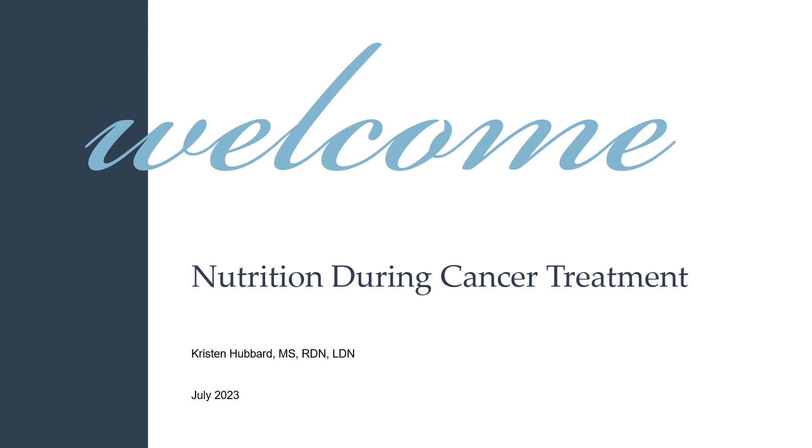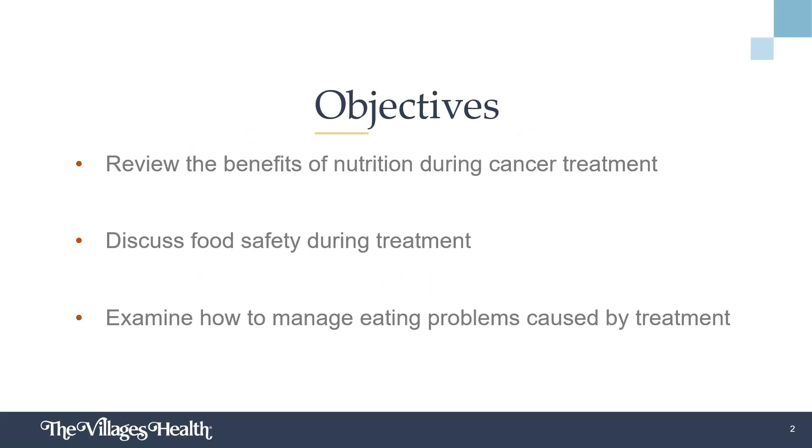Hello, my name is Kristen Hubbard and I'm a Registered Dietitian. This short video will discuss the basics of nutrition during cancer treatment. There are many different types of cancer with numerous forms of treatment. Many individuals will not experience side effects, whereas others may have significant adverse effects during treatment. Today you'll learn why eating healthy is so important during cancer treatments, as well as review the basics of food safety and why it becomes even more important during treatment. You'll also gain a better understanding of how to manage potential eating challenges that may occur as a result of cancer treatments.